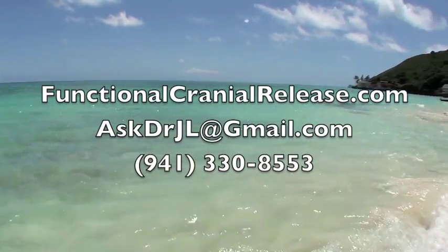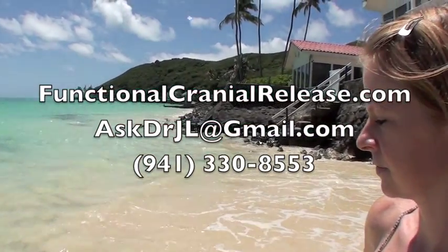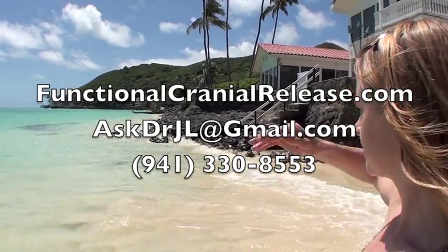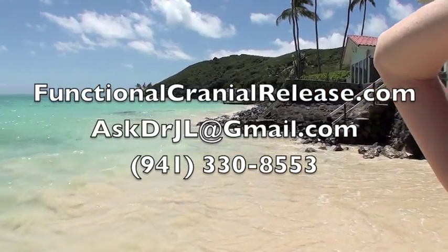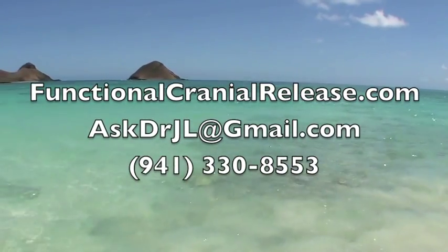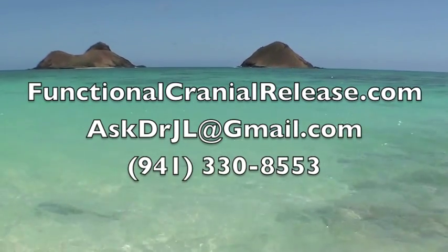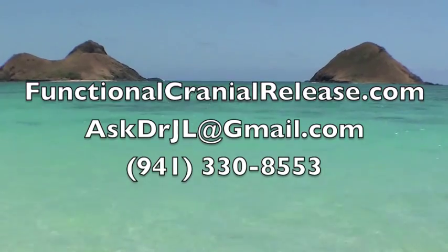Hi, this is Dr. John. Thanks for joining me. If you or a loved one suffers from difficult neurological conditions that no one seems to have answers for, please send them to functionalcranialrelease.com. You can contact me either by phone or email me at askdrjl@gmail.com. And remember, if healing is possible, consider it to be within your reach. This is Dr. John — thanks for joining me. Bye for now.